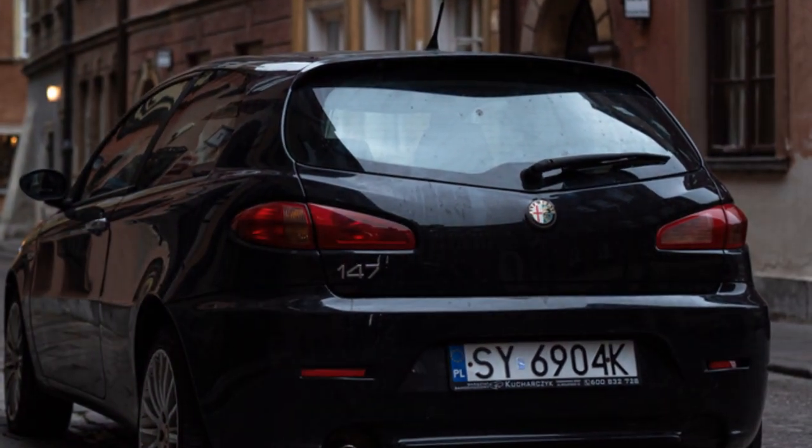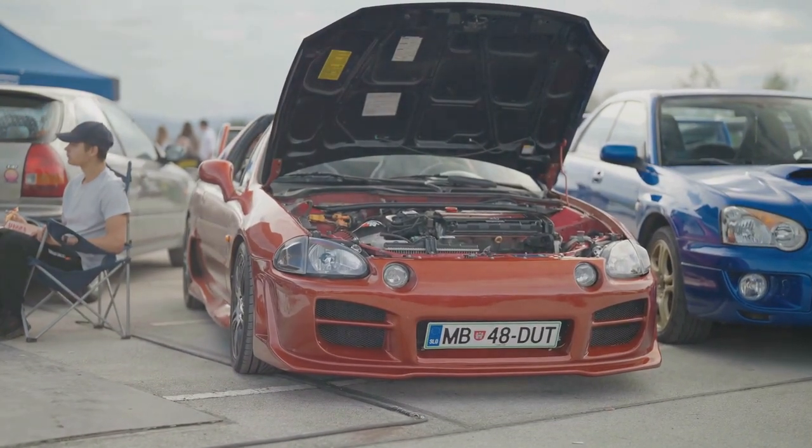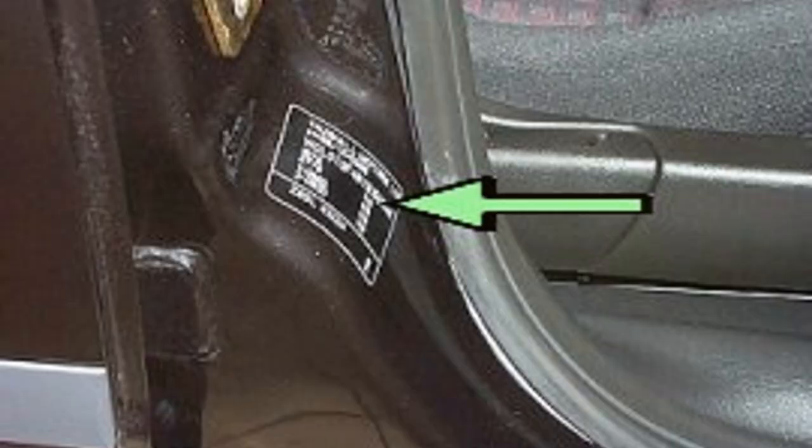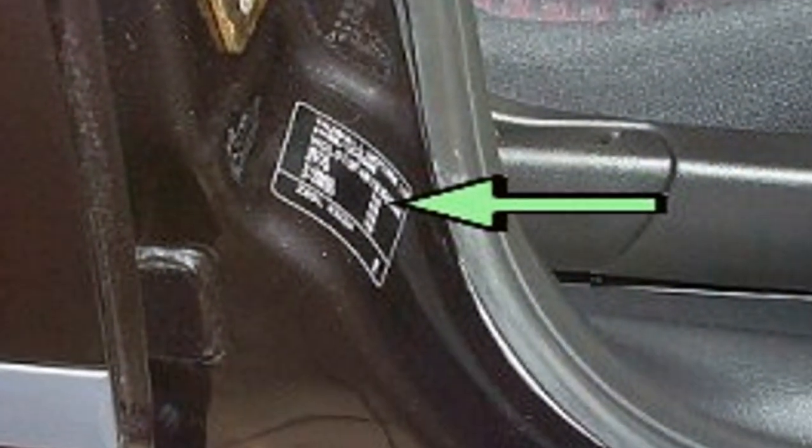Driving an Alfa 156, 147, or GT? A chassis plate can be found under the bonnet right on the front slam panel. Most modern Alfa Romeos will also have a tamper-proof VIN sticker, usually on the driver or passenger doorpost.